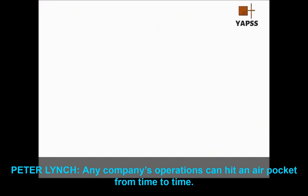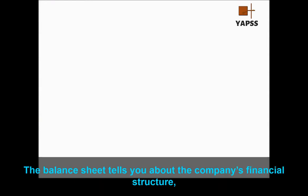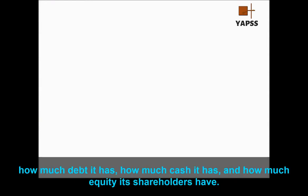Any company's operations can hit an air pocket from time to time. You've got to make sure your company can survive tough times. The balance sheet tells you about the company's financial structure — how much debt it has, how much cash it has, and how much equity its shareholders have.